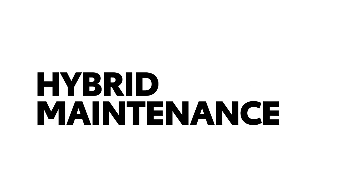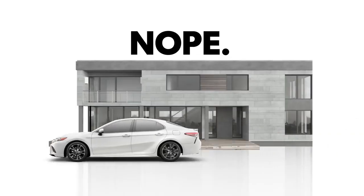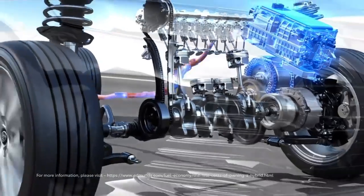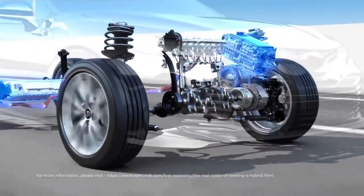Are hybrid vehicles more difficult to maintain? Not at all. Hybrids follow the same maintenance schedule as non-hybrids, and their design can actually help them deliver less wear and tear and fewer replacement parts.